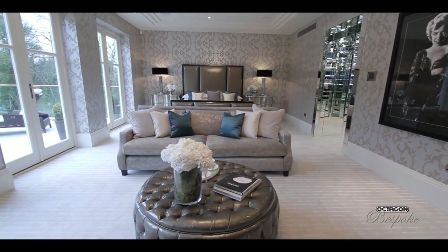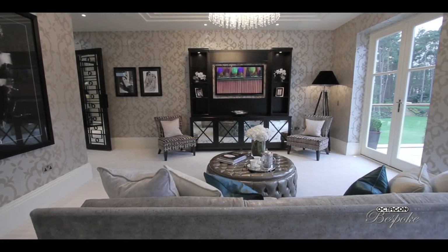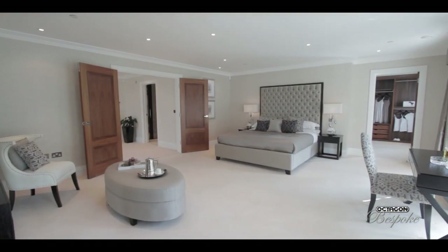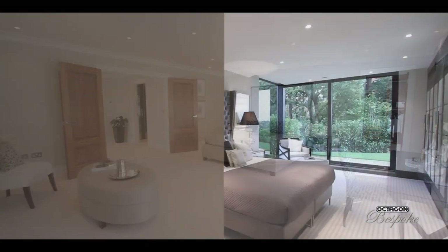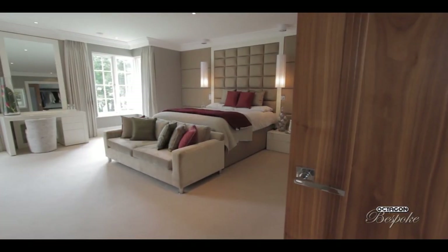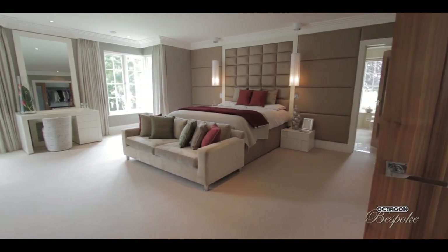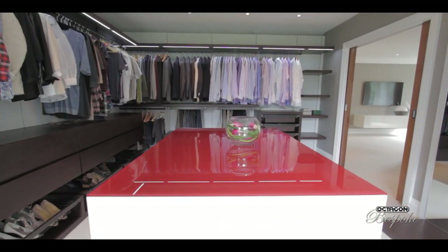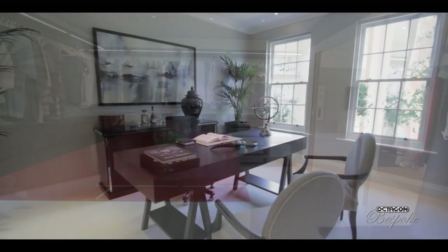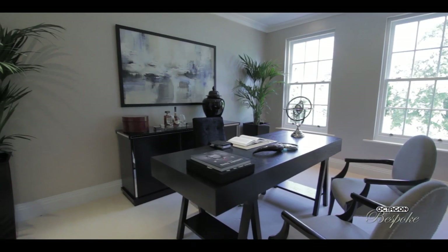With regards to the bedroom suites for our clients, the master suite is the central area. A lot of our clients are just a couple living in the house and they want the largest bedroom suites we can provide. That will incorporate his and hers dressing rooms and his and hers bathrooms. We've done some with studies off the master bedroom so that somebody can work in there and not disturb their partner.